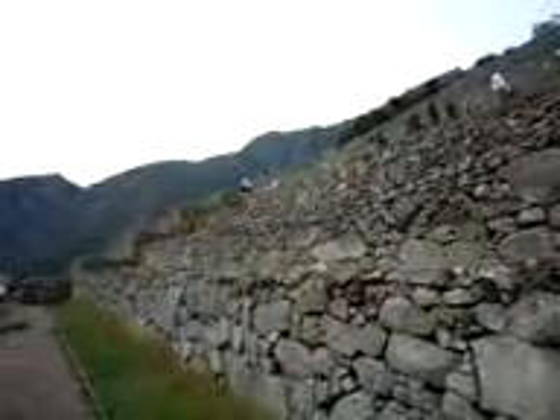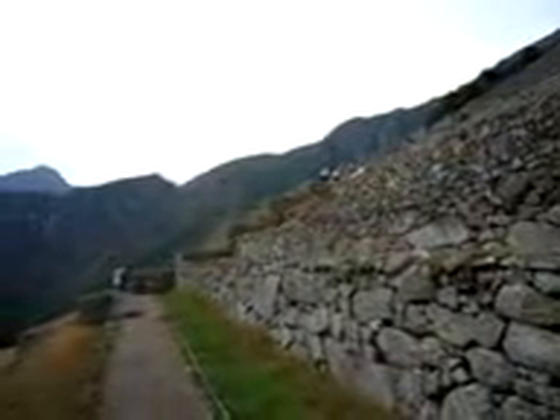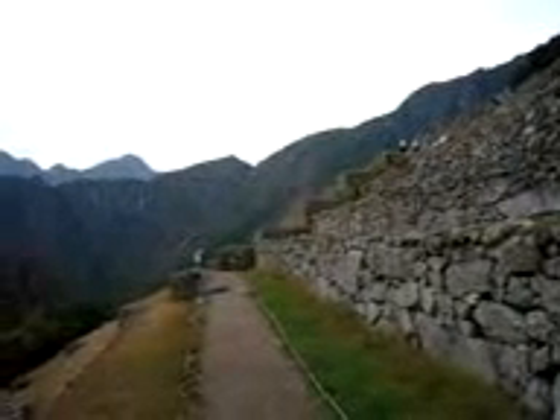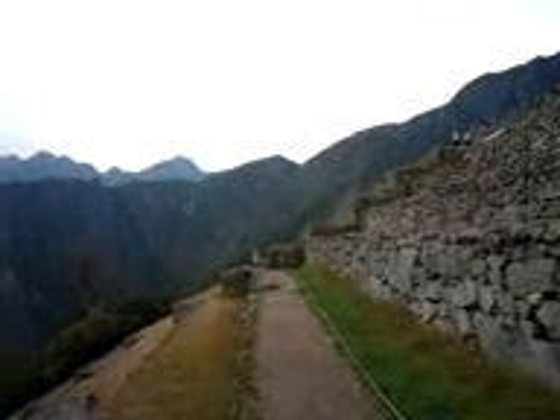From there you might faintly see a trail that goes from the center of the screen towards the left-hand side. You'll see a little crevice now coming into the center of the screen — that is where the sun gate is, and that's where a lot of people like to watch the sunrise. That's about an hour and a half hike just to that point.